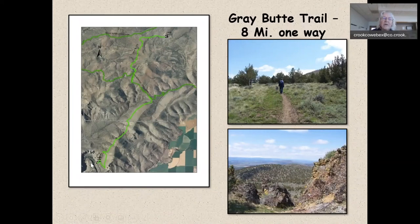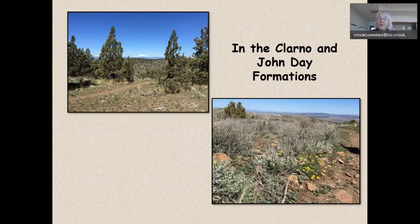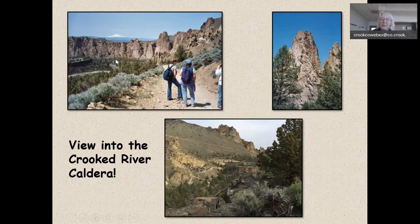From Smith Rock State Park there is a trail that goes north. If you start on the grassland at McQuoin Orchard, there's a trail that hikes around the side of Grey Butte and comes in across the top and down into Smith Rock State Park — eight miles one way. It's one of those springtime hikes full of wildflowers and beautiful vistas looking across into the high Cascades, mostly hiking on the Clarno and the John Day formations. There are some pretty good grades hiking down into the park and then you have to hike back up, but it's well worth it.